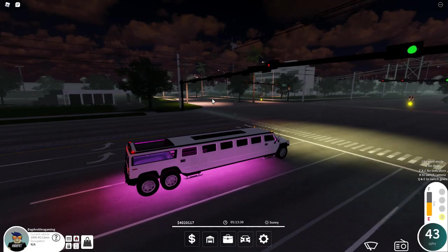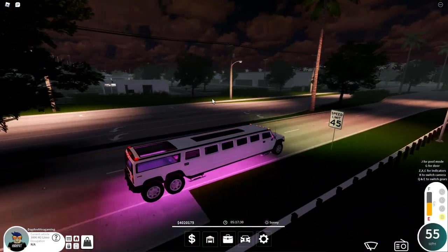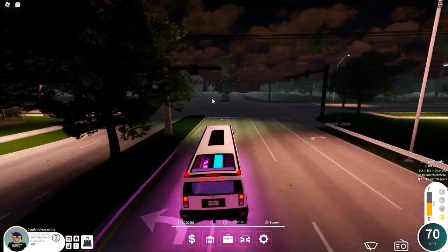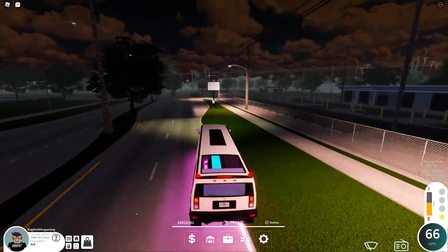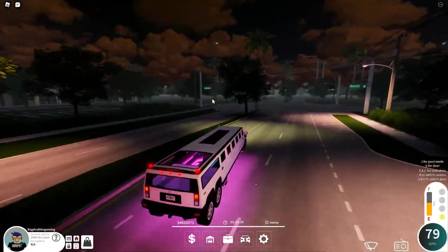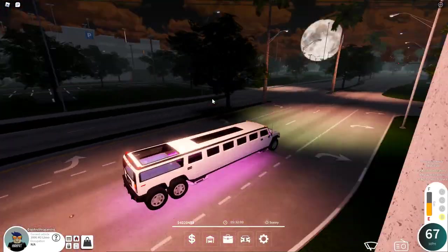Now moving on to the turn test — taking the first turn, you've got to take it nice and wide. It took it quite well for a big long vehicle like this. Taking another turn — took it quite well. Final turn with no gas, just driving — took it quite well too. This car has great turning for a limo.